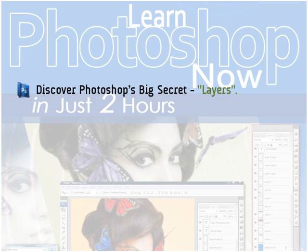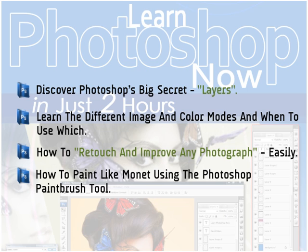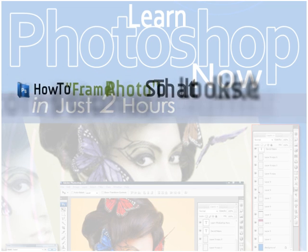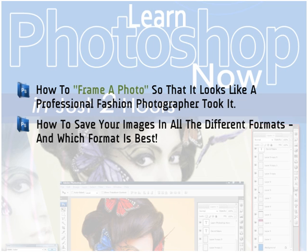Discover Photoshop's big secret — layers. As soon as you master these, you'll be able to manipulate your images with ease and make changes or test new effects in a snap. Learn the different image and color modes and when to use which, so you'll know how to develop images that appear great on webpages and computer-based multimedia. How to retouch and improve any photograph easily — these techniques are simple but extremely effective. How to paint like Monet using the Photoshop paintbrush tool. How to merge two or more photos together seamlessly, like the top magazines and newspapers do. How to frame a photo so it looks like a professional fashion photographer took it. How to save your images in all the different formats, and which format is best for the web.